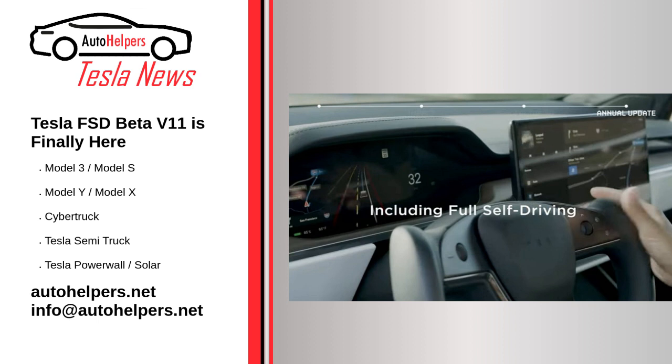Considering that Tesla tends to release its FSD Beta updates to its employees first before the system gets released to members of the FSD Beta program, it would not be surprising if release notes and videos of the system in action end up being shared later on. Needless to say, this is an exciting time for Tesla watchers, as V11 could very well be the update that takes FSD Beta to the next level.